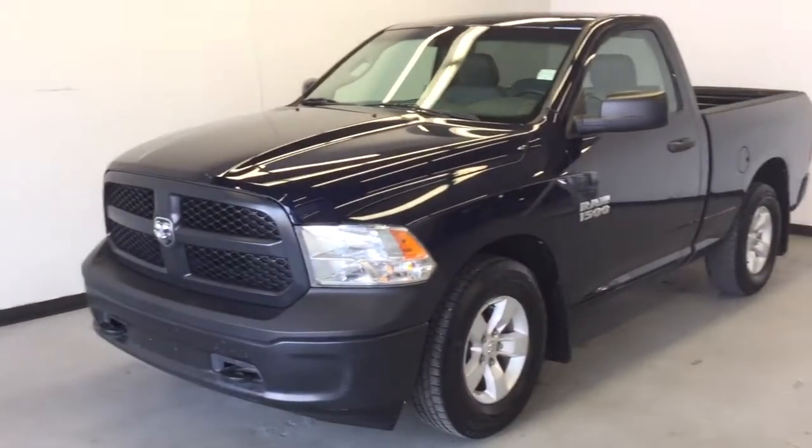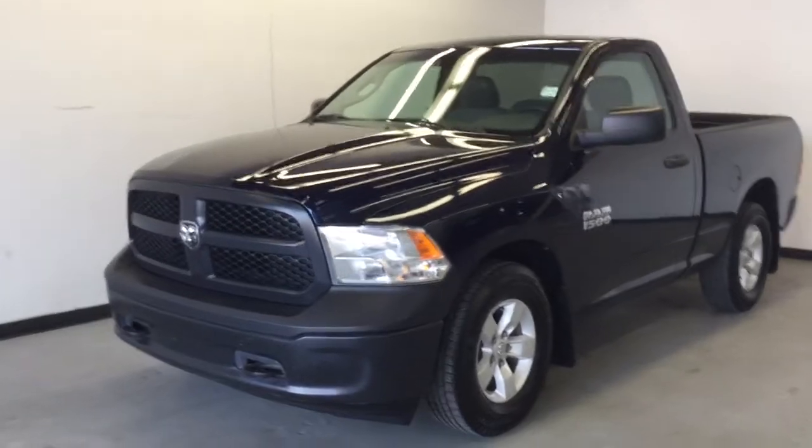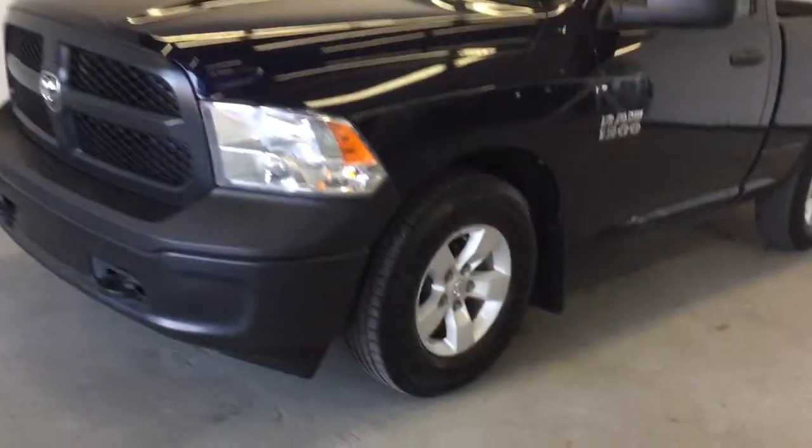This is a 2013 Ram 1500 ST regular cab. It's got the 4.7 liter V8 under the hood, the Ram alloy wheels, and just over 56,000 clicks on the odometer.